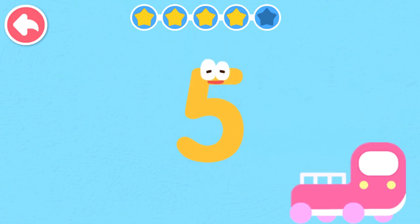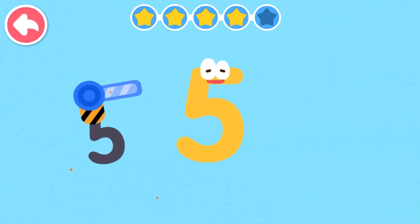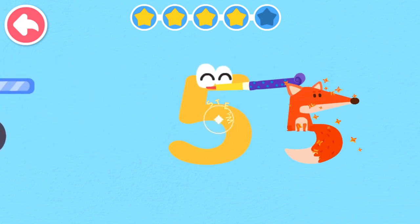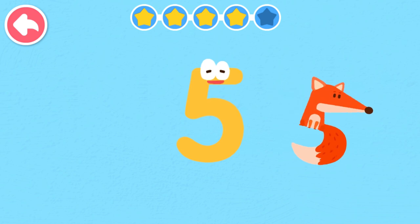Five. Five looks like a curved hook. Five looks like a grinning fox.